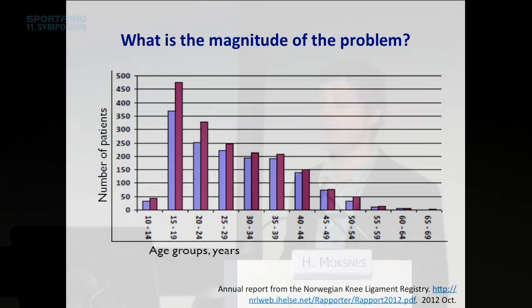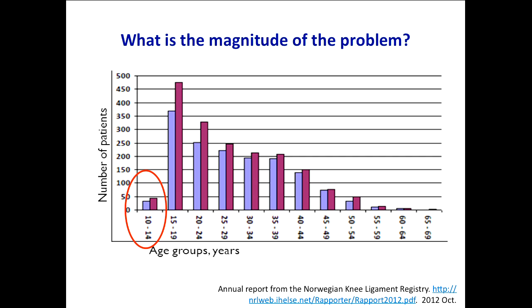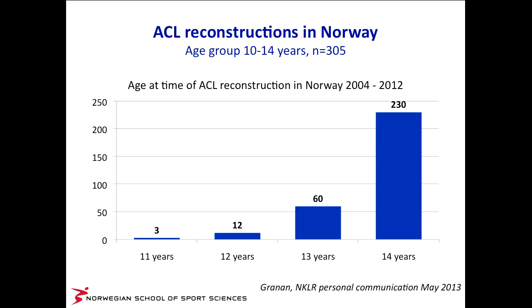What's the magnitude of the problem? Is children's ACL injuries a big issue? Well, it's not. These are numbers from the Norwegian knee ligament registry where all ACL reconstructions are registered. In the age group 10 to 14, in 2012 there were just below 50 reconstructions performed. From 2004 to 2012 in total, there were 305 ACL reconstructions in the age group 10 to 14: only 3 eleven-year-olds, 12 twelve-year-olds, 60 thirteen-year-olds, and 230 fourteen-year-olds. So the youngest children are very rare, and at least in Norway, they seldom have surgical treatment.